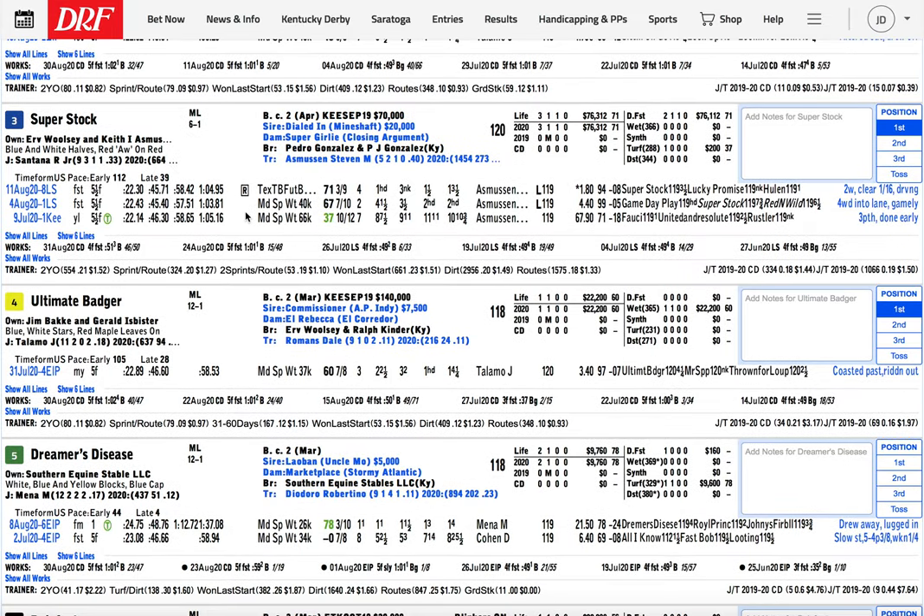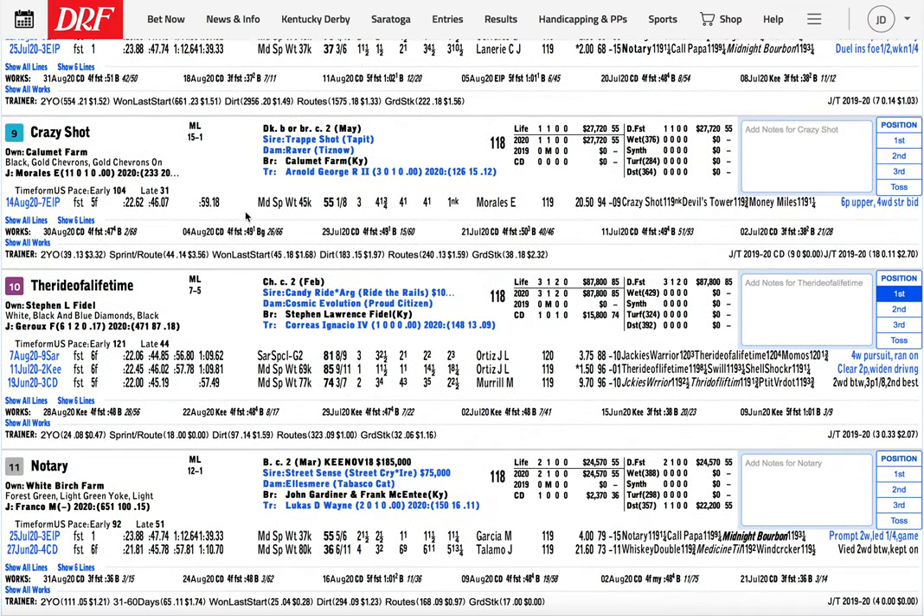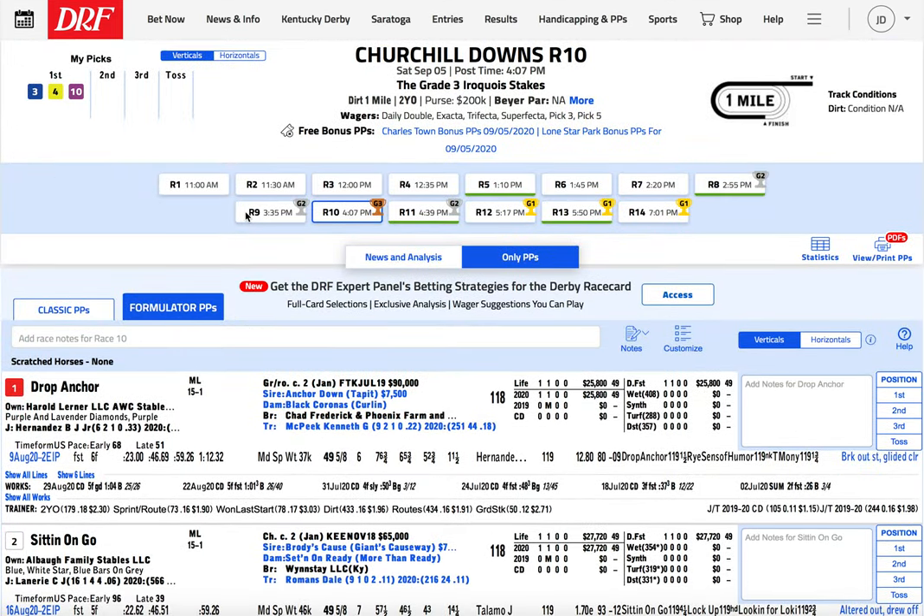Number four, Ultimate Badger for Dale Romans, was bet to almost 7-2 in his career debut against seven opponents at Ellis, caught a muddy track, won by four. Maybe this one won because of the muddy track, or maybe it would have run bigger on a fast track — you don't really know. At 12-1, I'll take my chances there. I kind of doubt we'd get 12-1 here, but I used Ultimate Badger. And then of course I used the logical number 10, Ride of a Lifetime — figures to be a single on many people's tickets. It's not that creative, but it's definitely the most likely winner of the race. So it's three deep in the opening leg: 3-4-10.